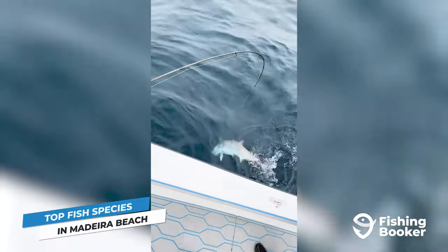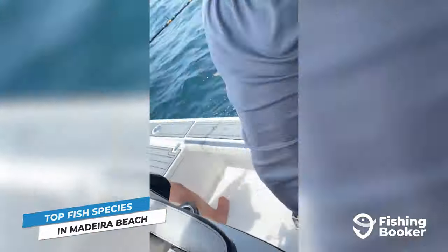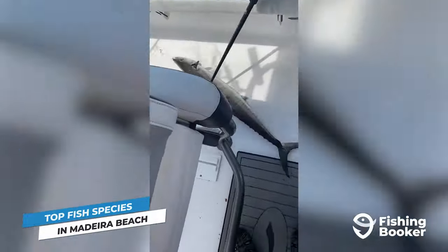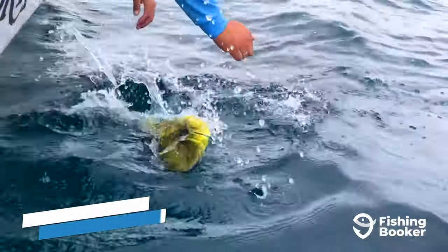You'll also have opportunities to wrestle big amberjacks and chase down kingfish and mackerel. And if you head out on an extended day trip, you can add the likes of mahi-mahi and blackfin tuna to your target list.